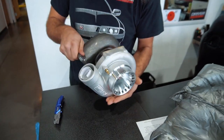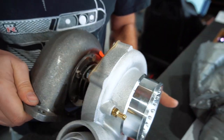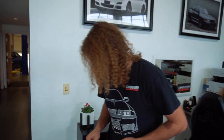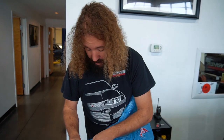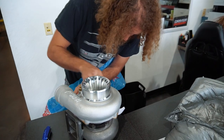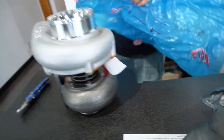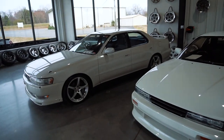Another cool thing about this turbo is it's just oil cooled — it's not water cooled. That cuts down on your clutter a lot; you don't have to have lines coming off all four sides of the turbo. I still need to get a drain line flange for it and then order whatever size fitting this is for the oil feed.